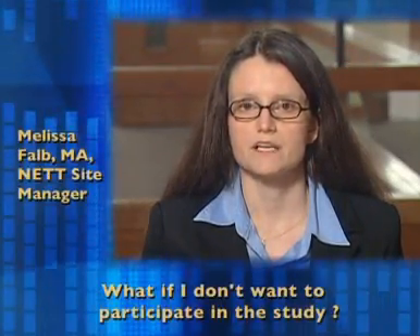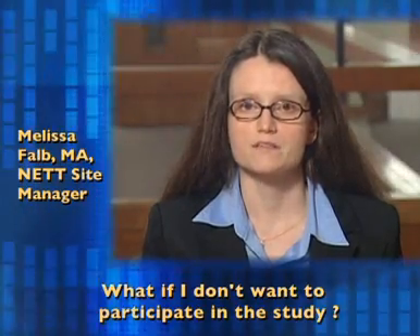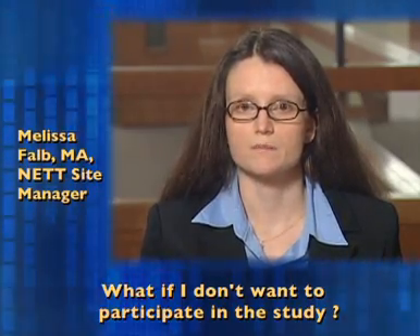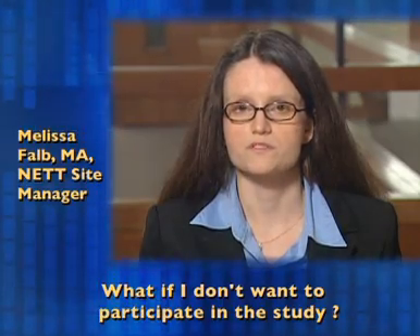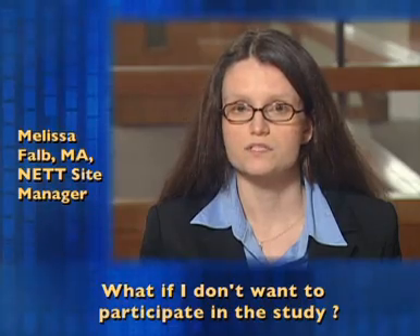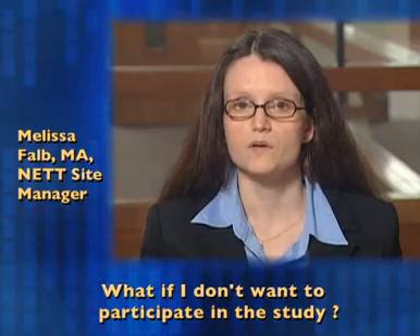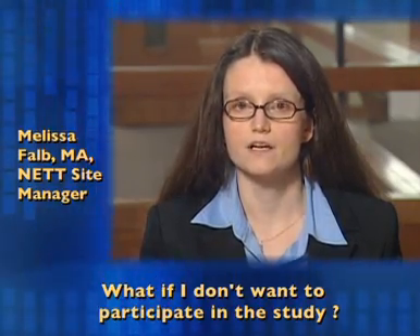What if I don't want to participate in this study? If you do not participate in the study, you will receive the standard treatment used by paramedics in your community. This may be medicine given through an IV or a shot in the muscle, or it may be medicine inserted in the rectum. The medicine may be either of the medicines being tested in the study or another similar medicine. Because paramedics must act quickly to treat seizures, and because you cannot tell paramedics your wishes while you are seizing, the only way to let paramedics know that you do not want to participate in this study is to have your wishes noted on a MedicAlert tag or bracelet.